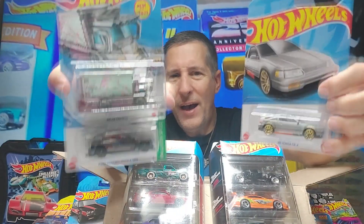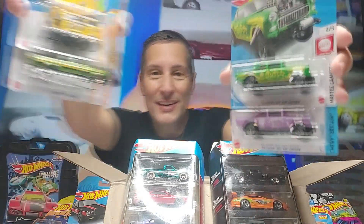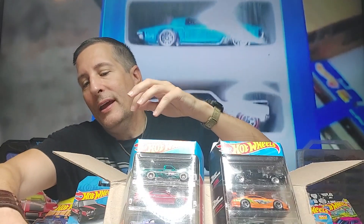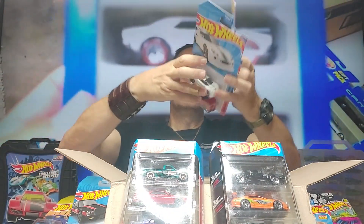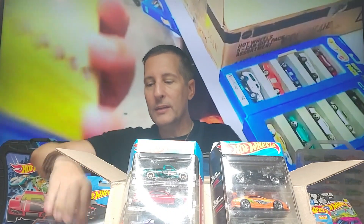Look at this — the two Bel Air gassers! That is sweet. Moon eyes — I'm opening that! Very cool. And we have the heavy silver one. There we go — nice, and last but not least, the blue one.